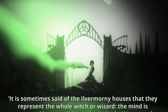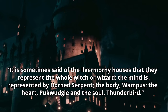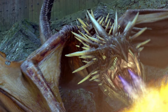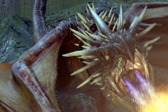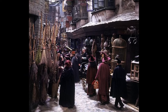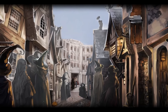It is sometimes said of the Ilvermorny houses that they represent the whole witch or wizard: the mind is represented by horned serpent, the body by wampus, the heart by pukwudgie, and the soul by thunderbird. In essence, the only reason that magical creatures weren't chosen was because they weren't necessary. They could have chosen more impressive creatures, sure, but the choices made by the original four founders of Hogwarts were made for a reason. We also have to remember that Hogwarts was founded before the International Statute of Secrecy had been put in place, meaning that Muggles and magic folk coexisted. During this time, due to exposure to the Muggle world, these Muggle creatures could have become near and dear to the founders.